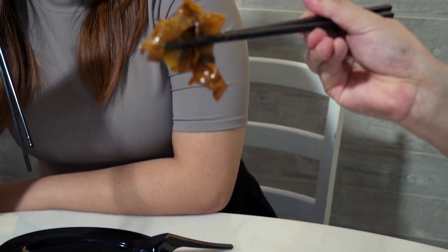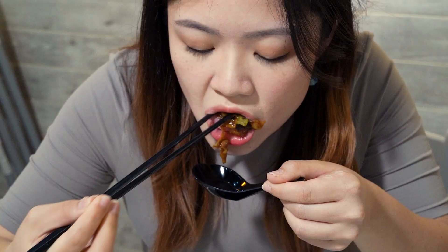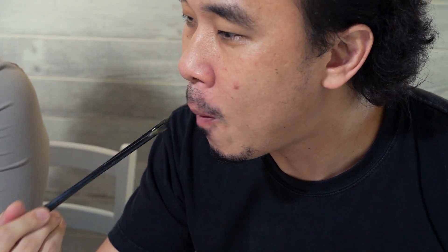You ready to dig in? Yes, of course. Oh wow! The wok hay is really on point.